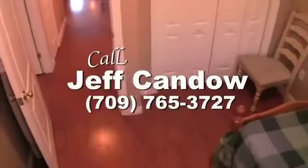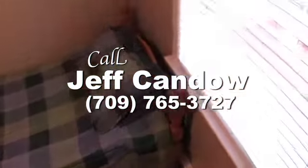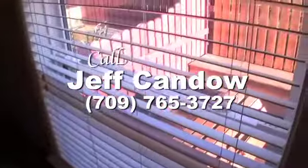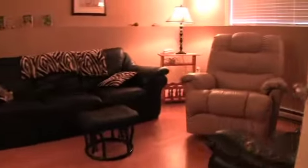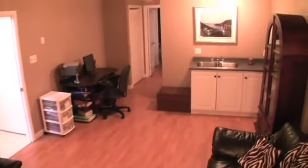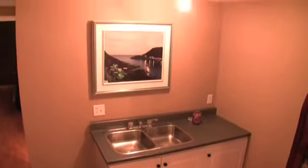Call Jeff Kando and arrange a personal showing. The downstairs level has been fully developed and includes an in-law apartment. It's perfect for the young adult in the family, with a spacious living area that even includes a sink. Plus, there's a tastefully done three-piece bathroom.